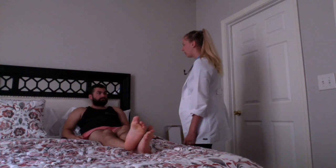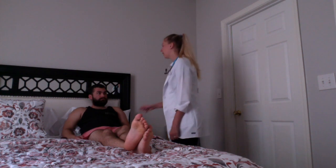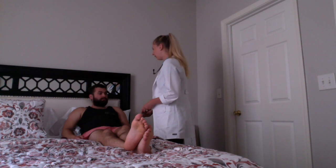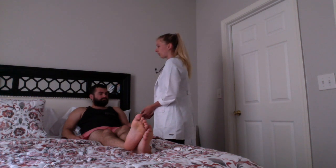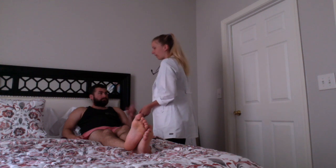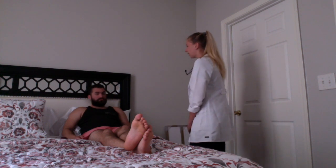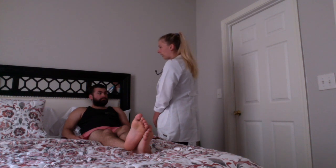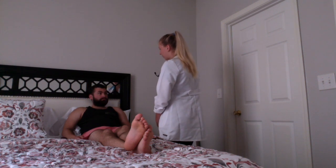Lewis, that completes the assessment. Your bed rails are up and your bed is in the lowest position. This is your call light. Do you know how to use it if you need me? Yes ma'am. Can you please demonstrate to me how you call if you need help? Perfect. Is there anything else I can do for you at this time? No ma'am. Please don't hesitate to call me if you need anything. Thank you for allowing me to do your assessment this morning. I will then wash my hands before exiting the room.